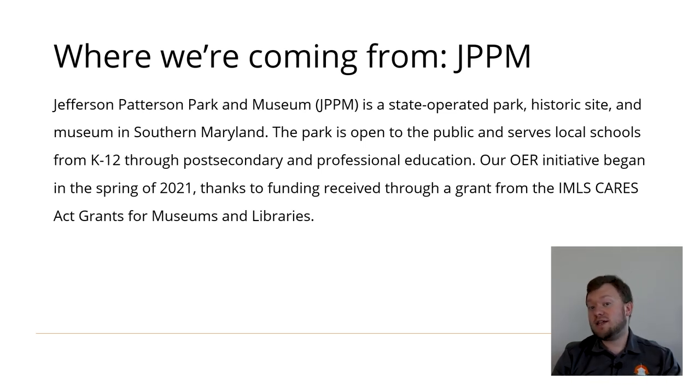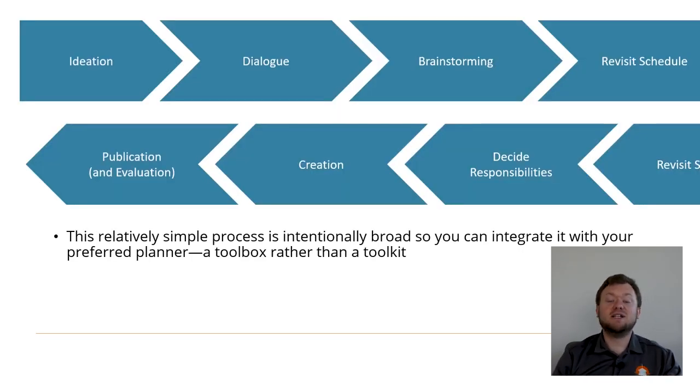For the bulk of our presentation, we'll be covering a relatively simple process that has worked well for us here at JPPM. However, the process is intentionally broad, so you can integrate it with your preferred tools for planning. Rather than giving a full-fledged toolkit, we're providing a toolbox with drawers or areas for your preferred tools that you might already be using, or for new ones for you to discover.